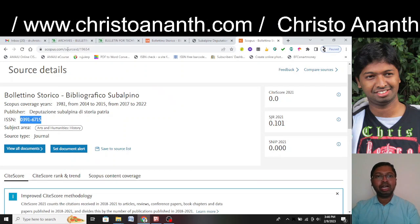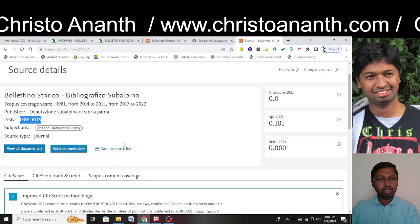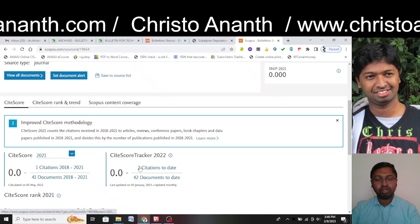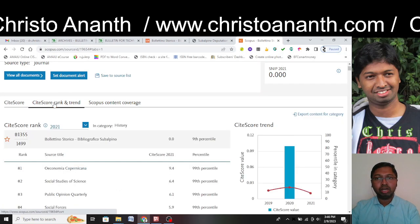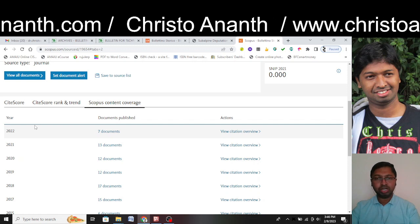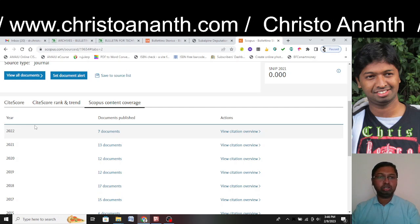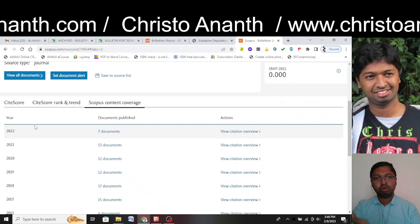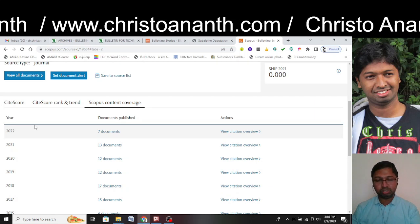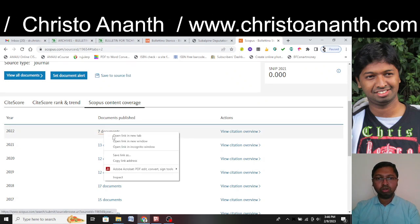On Scopus, the SiteScore up to 2021 is 0.0, and for 2022 it is also 0.0. The SiteScore rank and trend are available but the Scopus content coverage shows no 2023 data. Since we are in February, we can wait until end of February — but if 2023 doesn't show up or no documents are published in 2023, we can confirm this journal is not indexed in Scopus for 2023.